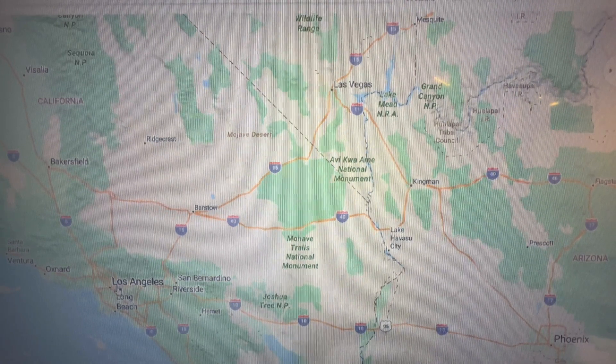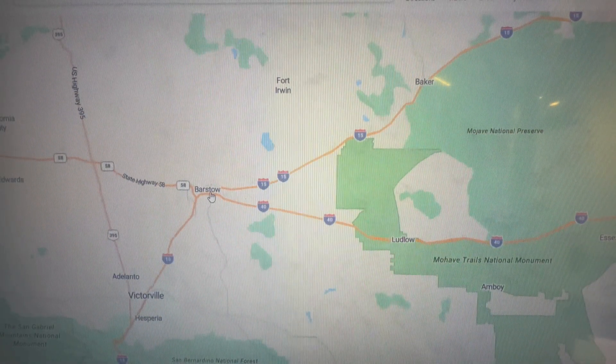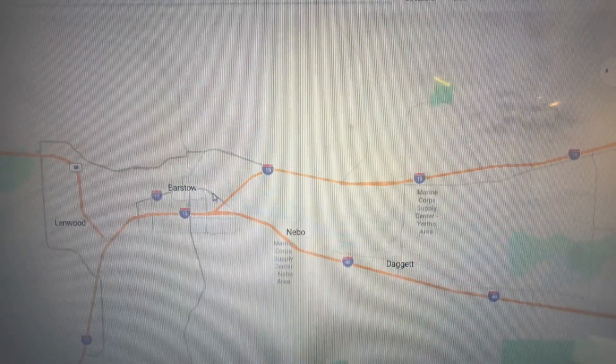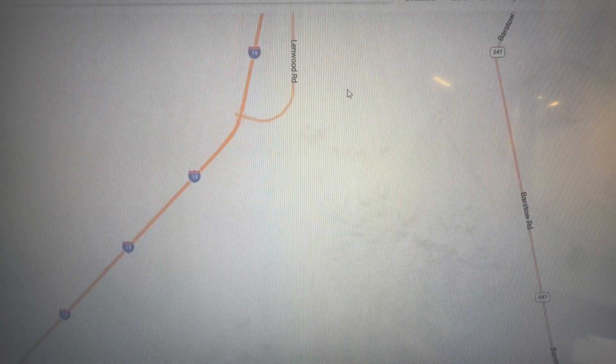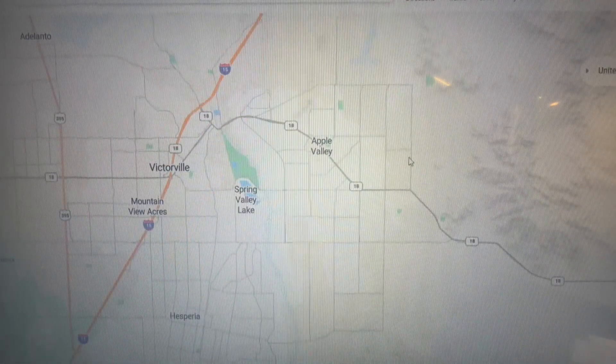We're going to start by showing you exactly where the High Desert is located. We've got Los Angeles here, Las Vegas here, and Barstow about right in the middle. If you follow the 15 freeway — which takes you from San Diego all the way to Vegas — just south of Barstow, you find yourself in the High Desert.